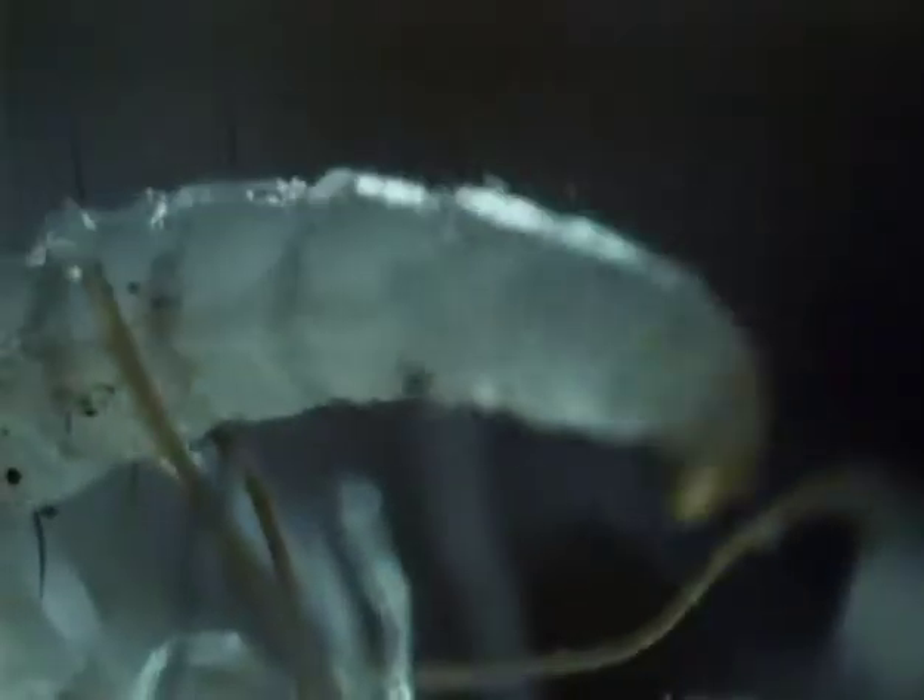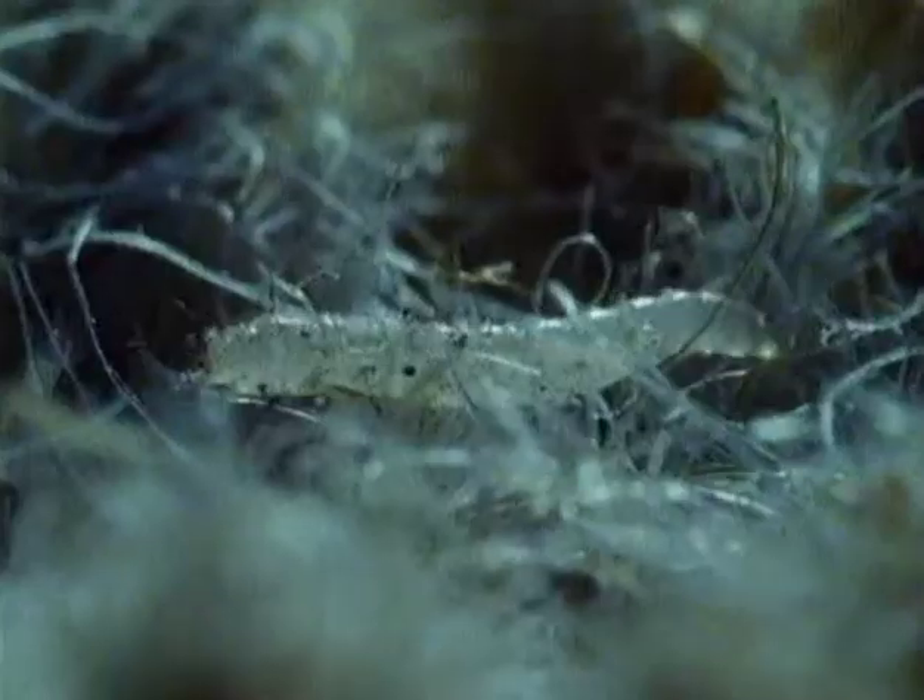Does your home have an uninvited guest? Look closely down in the carpet fibers and you may find the larvae of our next contender. They won't suck your blood. They're perfectly happy feeding on lint, dead skin cells, and the dry droppings left behind by mom and dad.